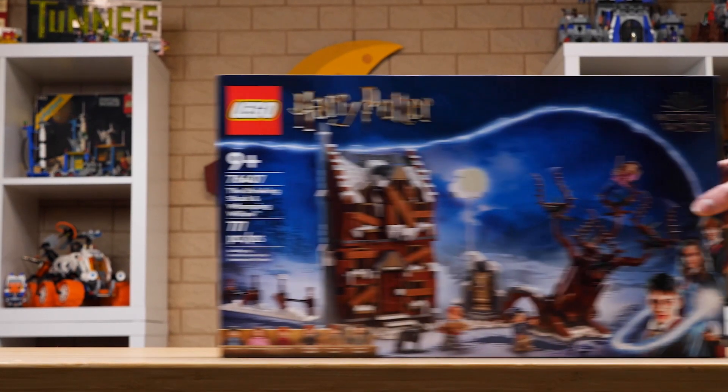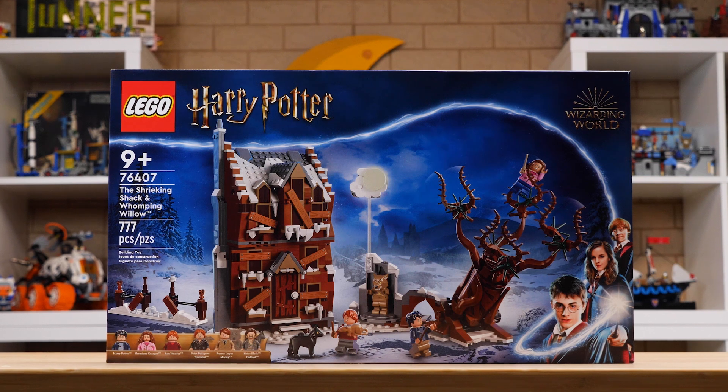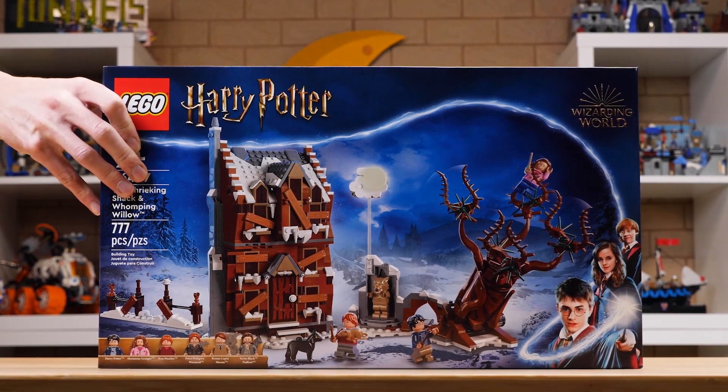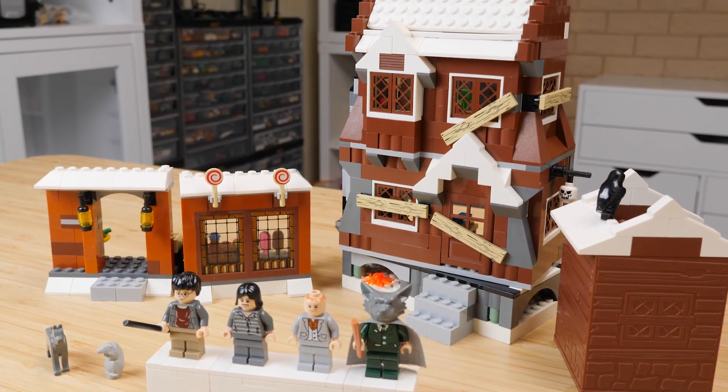Today we'll be taking a look at set number 76407, The Shrieking Shack and Whomping Willow. And while we're at it, let's compare it to its 2004 equivalent, the original LEGO Shrieking Shack. Does the old version hold up 18 years later? Let's take a closer look.